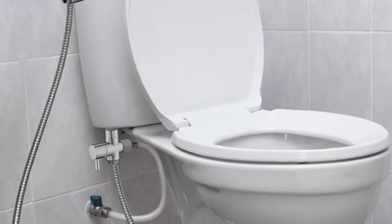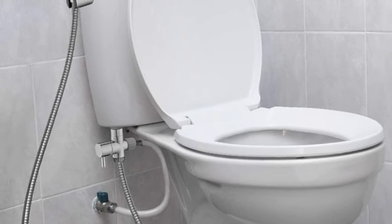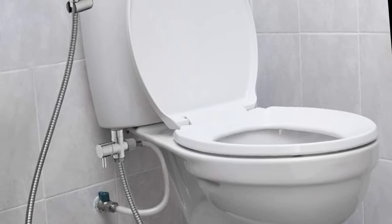Environmentally friendly — the handheld bidet sprayer leaves you feeling much cleaner than conventional paper or wet wipes, and helps save money.